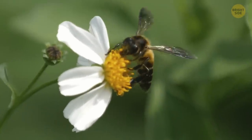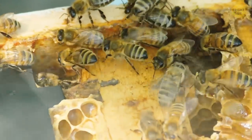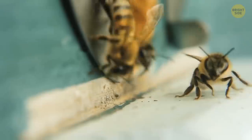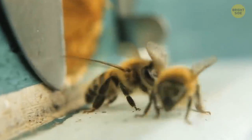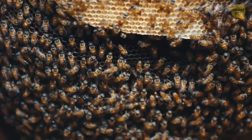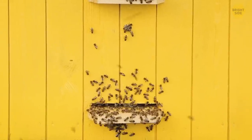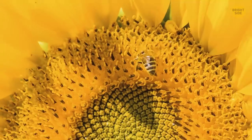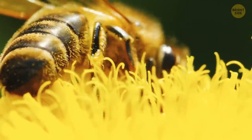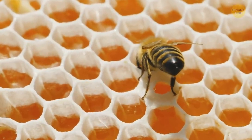Honeybees can sense changes in pressure and humidity levels as well, and they use this information to predict when a storm is coming. These are social insects that live in large groups in hives or colonies, which is why predicting weather is so important for them. They need to protect their hives and forage for food before the storm hits. So for bees, bad weather may come like a real vacation — just some chilling and eating all the food they've gathered before.